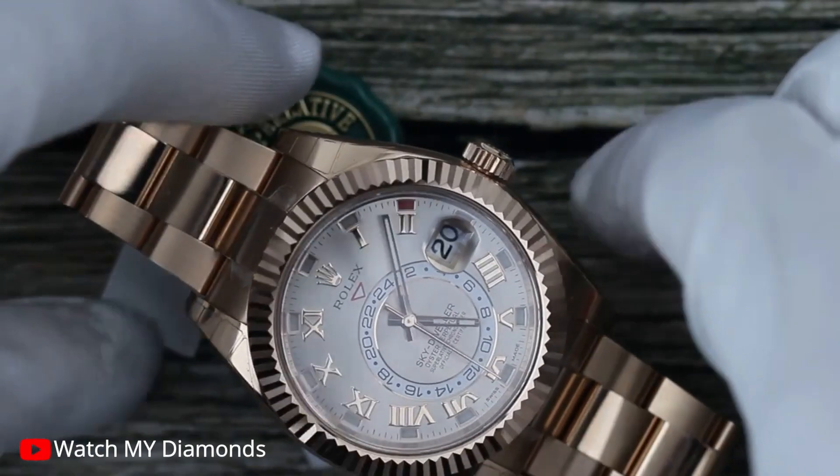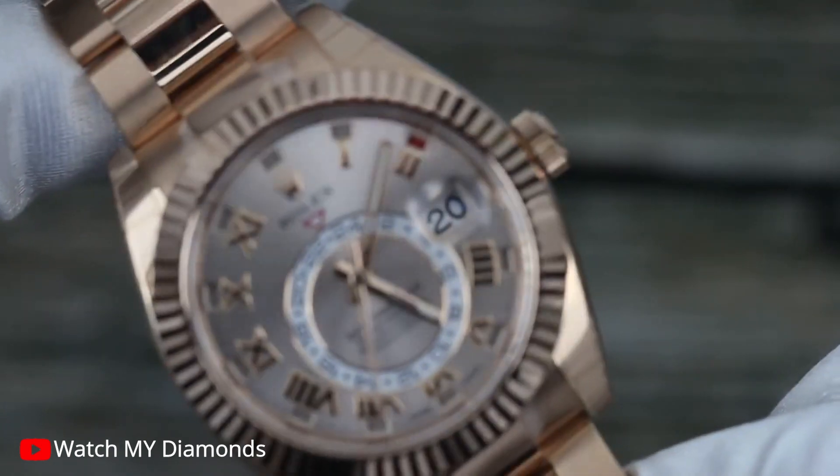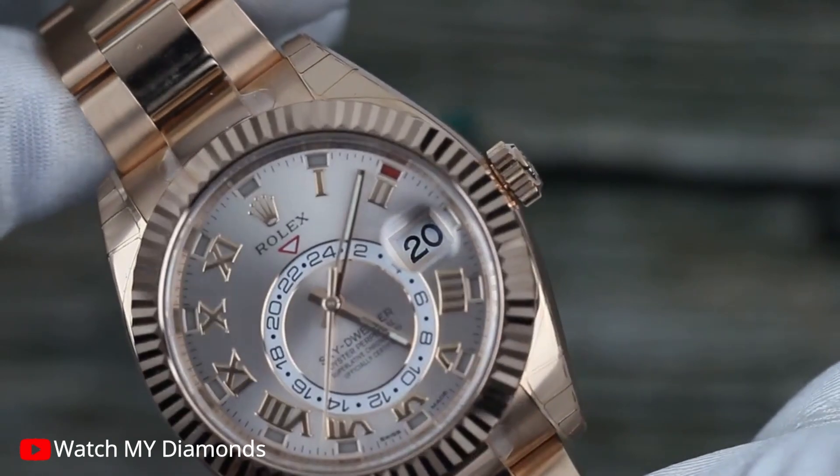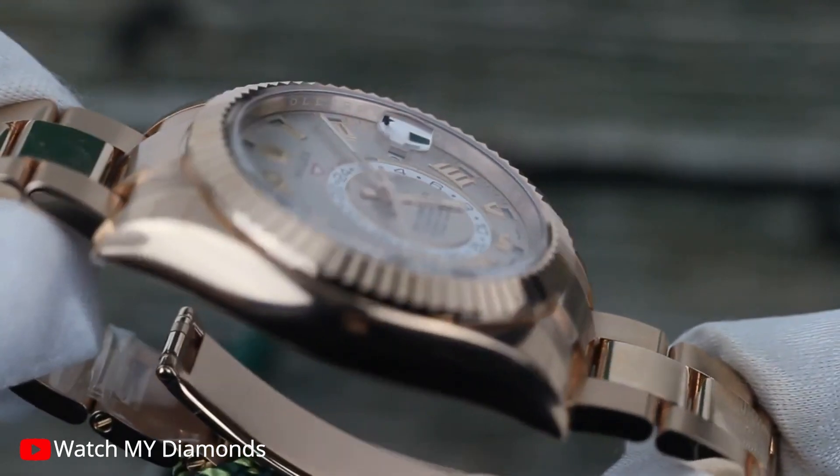Indulge in the timeless allure of the Rolex Sky-Dweller. With its impeccable design, impeccable craftsmanship, and unparalleled functionality, this watch is a true masterpiece that will elevate your style and make a statement of sophistication.